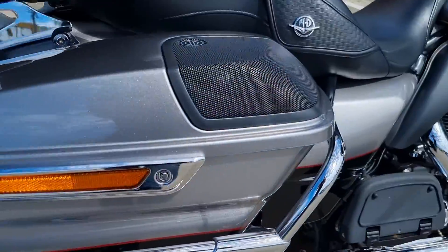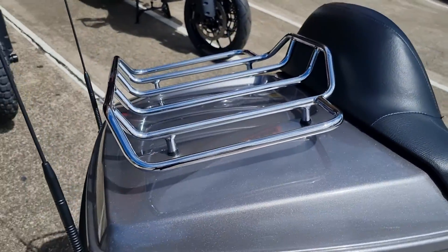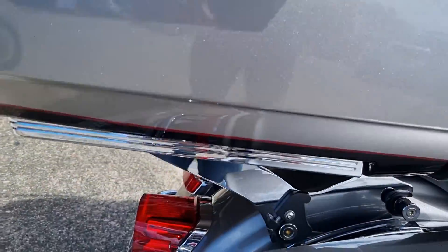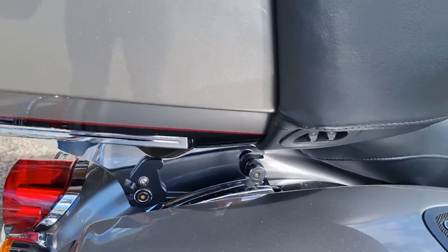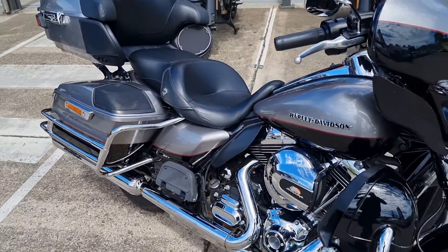It's got the bag protection — chrome bag protection. Also a top rack there, and all quick release for the rear top box. A very good thing to have; very handy.